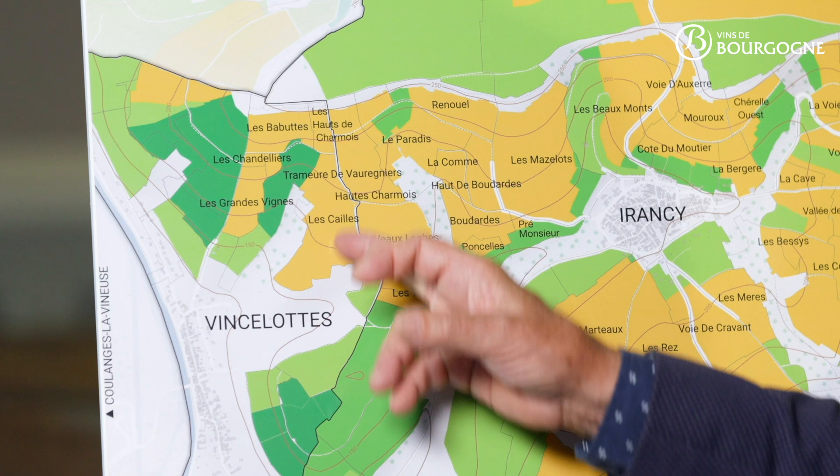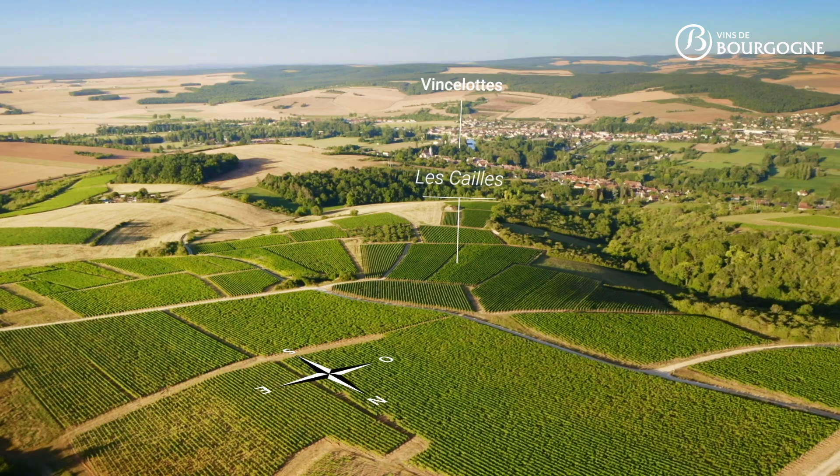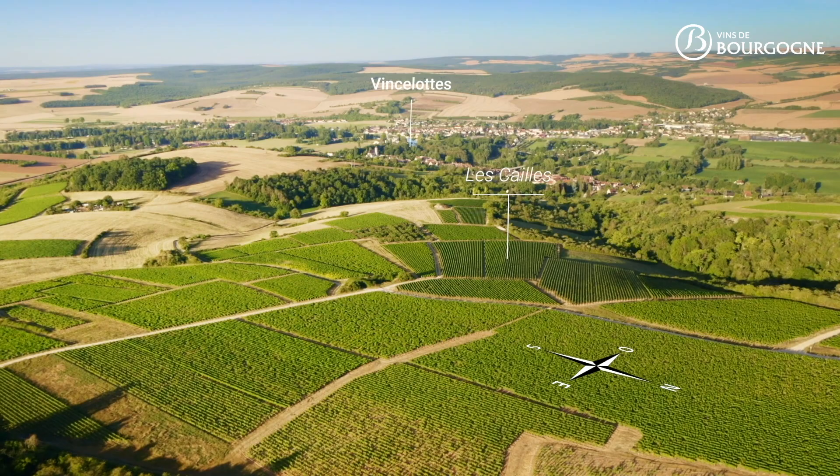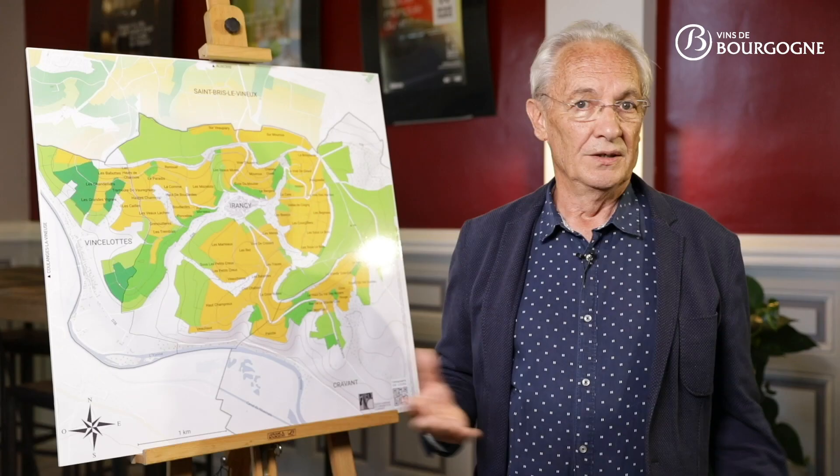The first example is L'Ecaille — the lieudit L'Ecaille in the village of Vinslot, just above the Yon River. The exposure here is south-southwest. The altitude varies from 155 meters up to 220 meters. The soils are lean and marly, with calcareous stony debris.